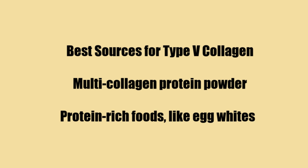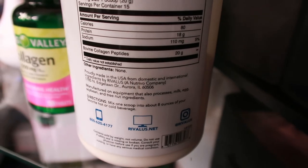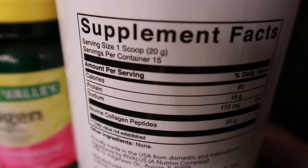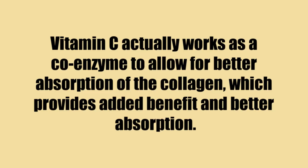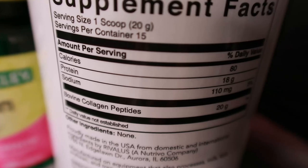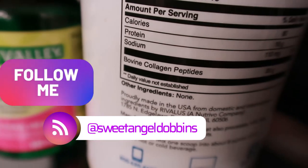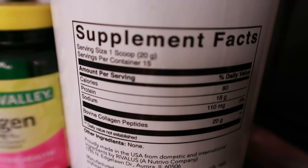So how do you add collagen to your diet? As you've likely seen all over social media, there are many products that offer collagen supplementation. It is super important to choose wisely and only choose products that are organic and natural. It's also recommended to take these products with citrus like orange juice, or supplements containing vitamin C. Vitamin C works as a coenzyme to allow for better absorption of the collagen. Collagen supplement benefits have been evaluated through published medical studies, which have proven that adding oral collagen to your daily routine can increase the elasticity of our skin, along with other benefits.